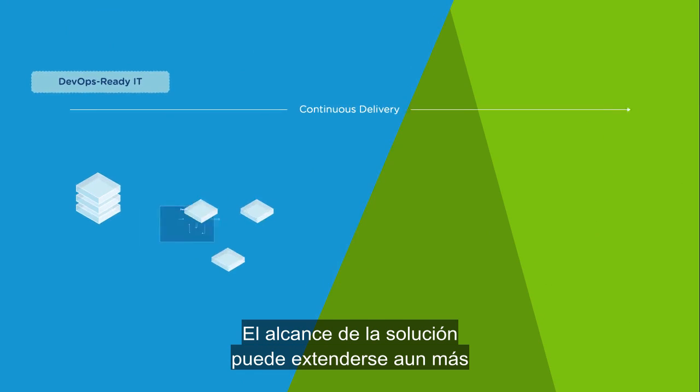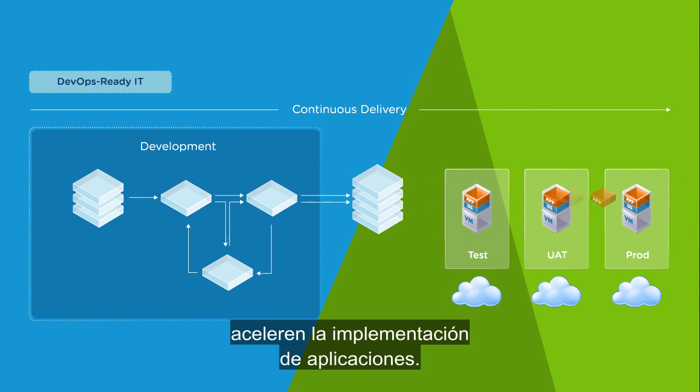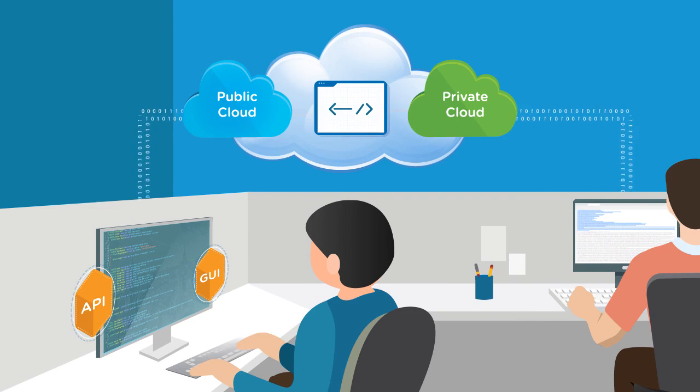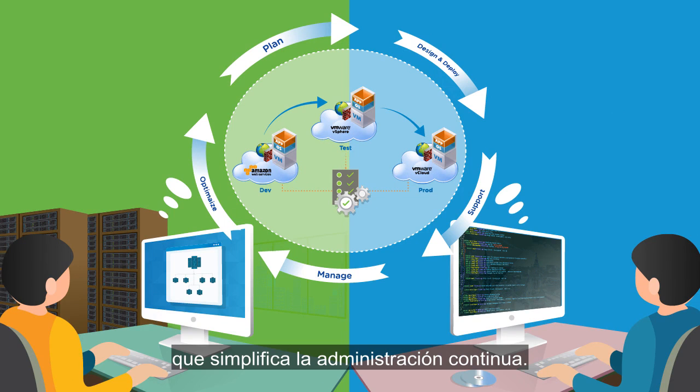The solution can be further extended to address continuous delivery for DevOps teams, to accelerate application deployment. The result is a model that increases speed for everyone across the application lifecycle, while providing a single unified view of the environment that simplifies ongoing management.